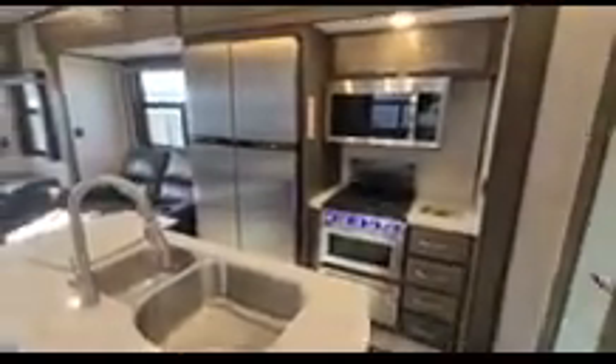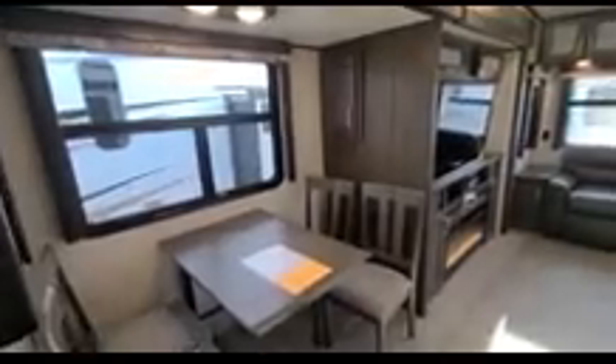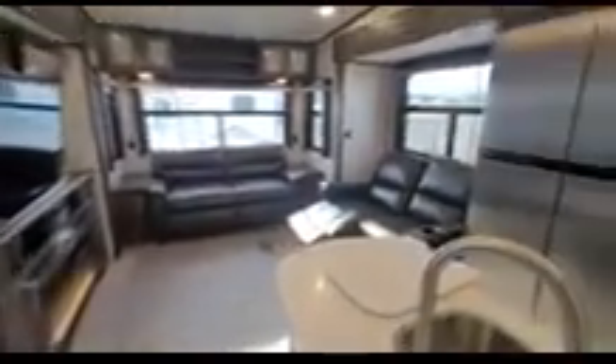All right folks, that's the Laredo 325 RL. Stop in today at Copper City RV and check this out, or give us a call — we'll be happy to help you with any questions you might have. Thanks.